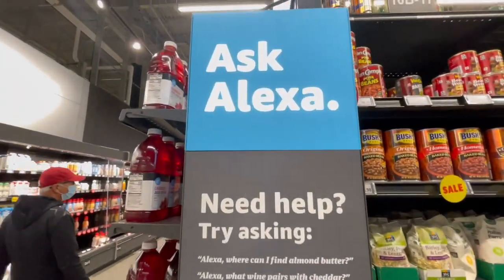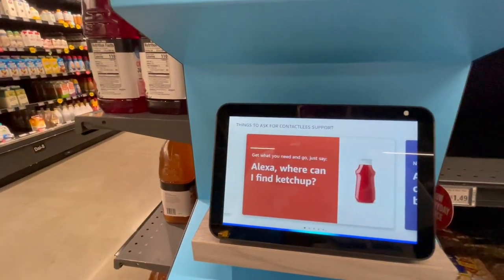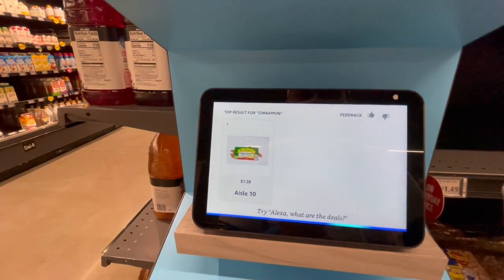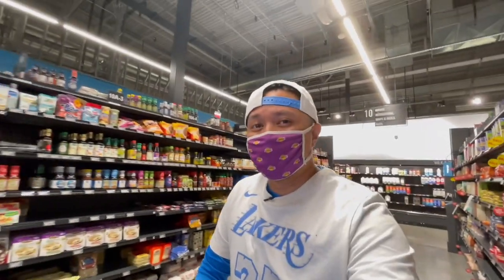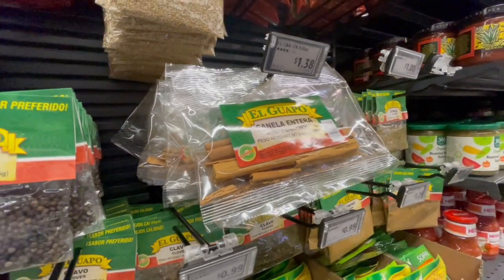With the high-tech stuff, they also have Ask Alexa. Alexa, where can I find the Star Anise? 'I am not sure where to find Star Anise.' Hey Alexa, where can I find cinnamon sticks? 'You can find cinnamon sticks at aisle 10.' Cinnamon sticks are at aisle 10 — let's go check it out. This is hilarious. It was just right here.